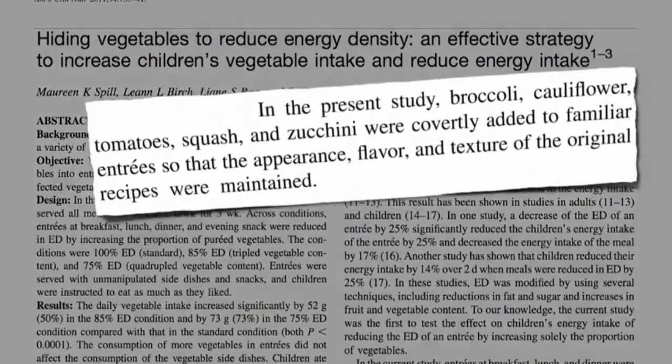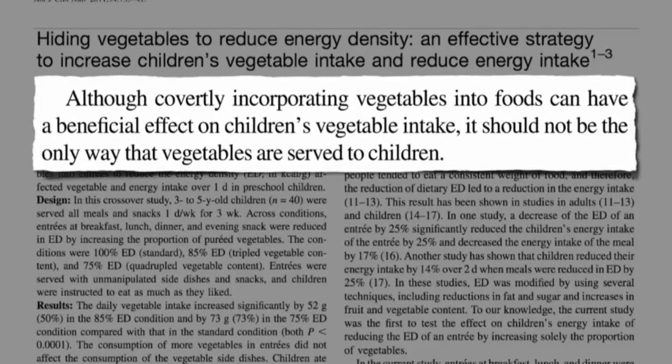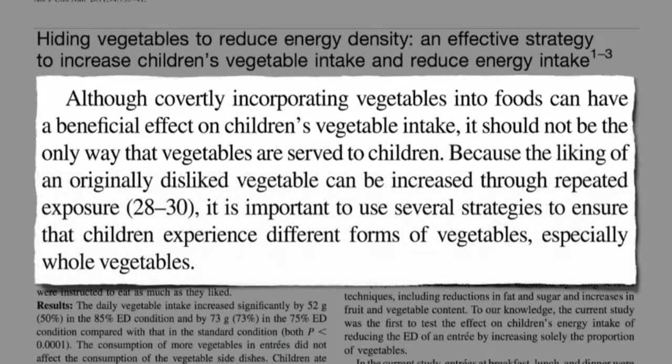Then there's always the hidden vegetable strategy. In the present study, broccoli, cauliflower, tomato, squash, and zucchini were covertly added to familiar entrees so the appearance, flavor, and texture of the original recipes were maintained — like pureeing vegetables into a pasta sauce — and families weren't the wiser. This shouldn't be the only way, though. Covertly incorporating vegetables into foods can have a beneficial effect on children's vegetable intake, but it should not be the only way vegetables are served to children.